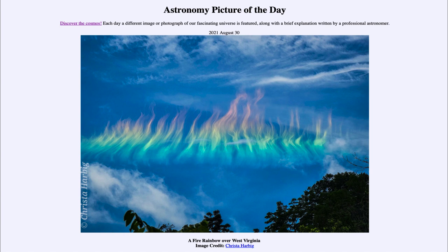What this is is a certain kind of rainbow that occurs under very special conditions. We sometimes call it a fire rainbow, or a circumhorizon arc, and it appears to be parallel to the horizon.